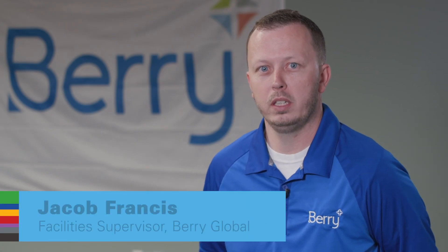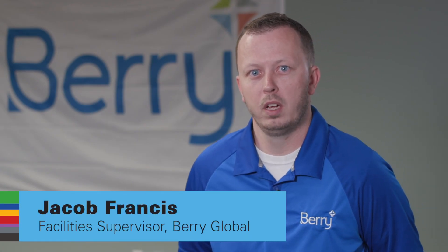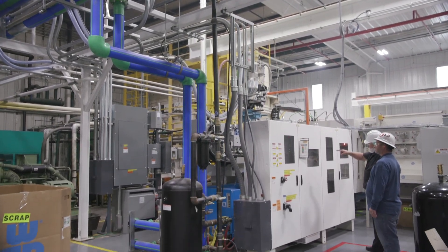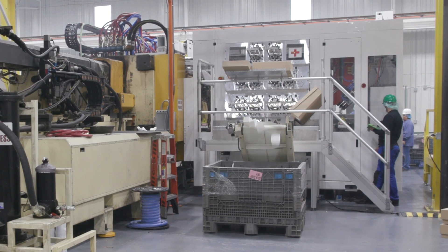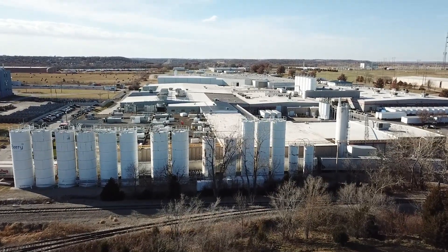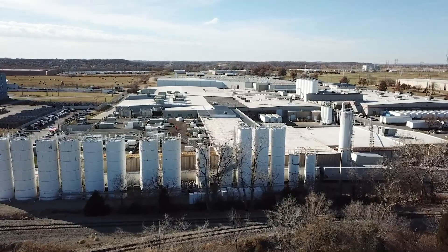At Berry Global we are into the thermoform and injection molding process. We make cups, lids, specialty goods for the fast food industry. The main facility is 740,000 square feet, and in total we have 1.6 million square feet.